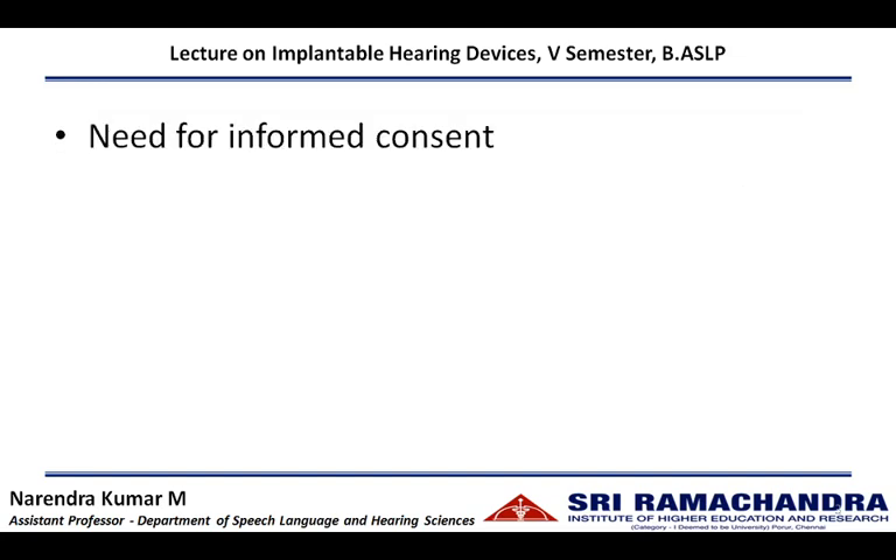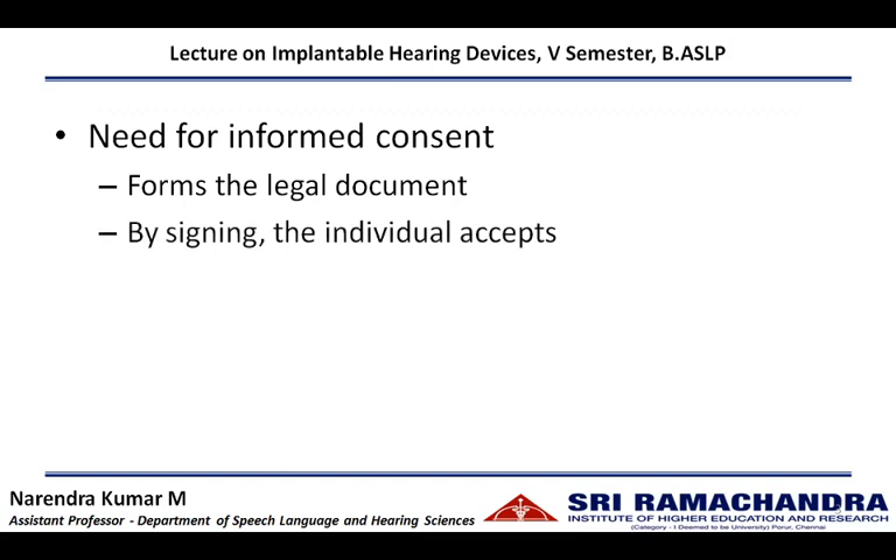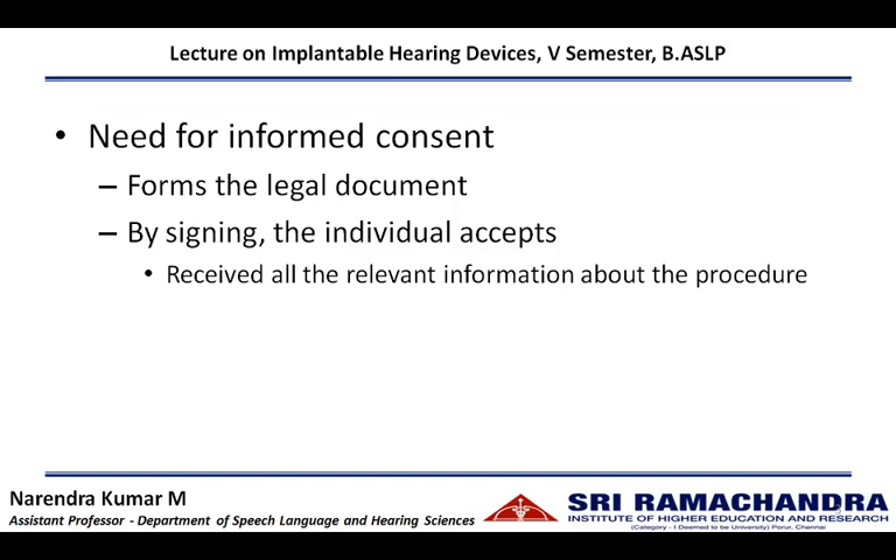It is important to get an informed consent because it acts as a legal document that protects the medical fraternity from any medical legal issues that might arise in the future. By signing an informed consent, an individual accepts that he or she has received all the relevant information about a particular procedure or treatment option.